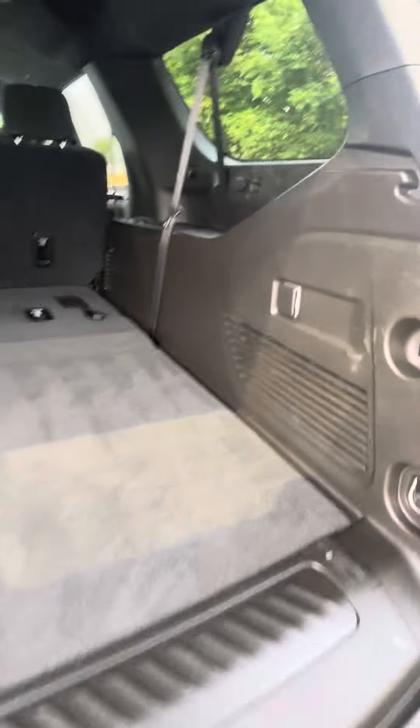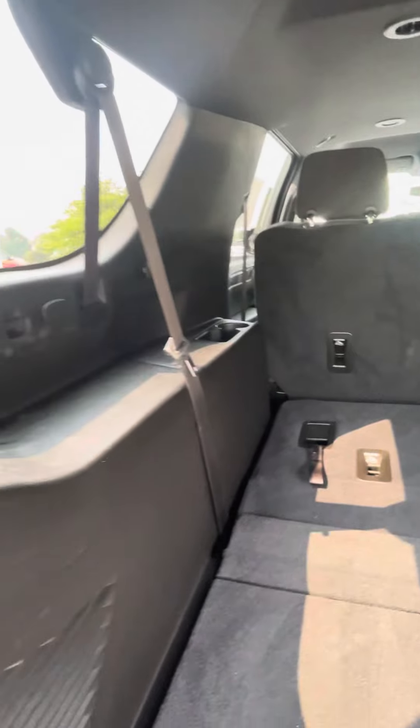You can see the third row seats are folded down flat and there's plenty of room in the vehicle — that's one of the nice parts about a Yukon XL. Just a little bit of minor wear on the inside, but overall still fairly clean.